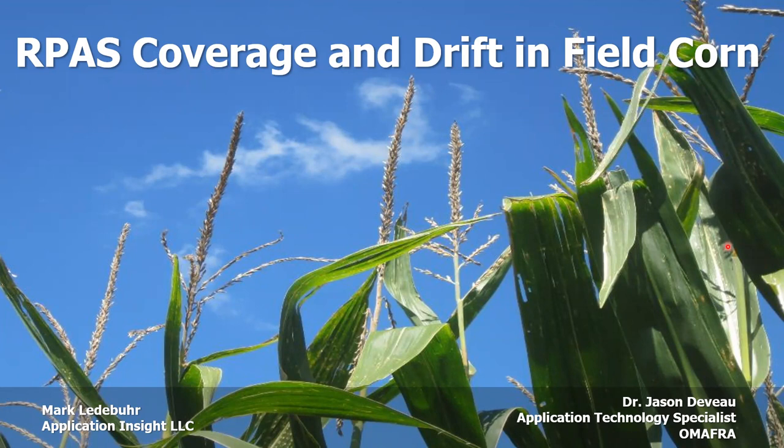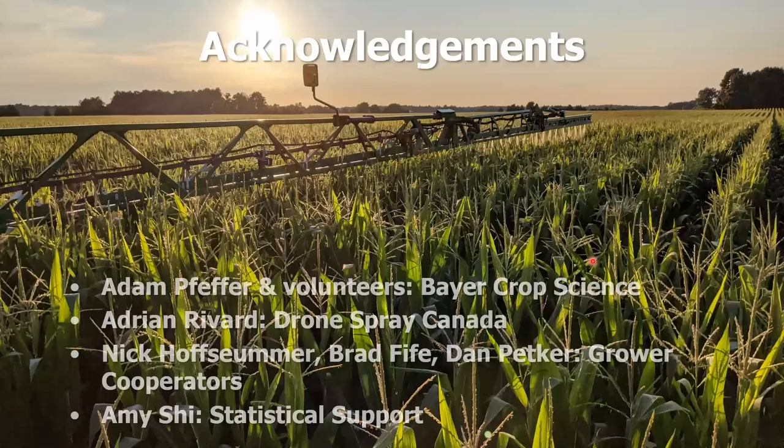We did a study on coverage and drift in field corn last year from an RPAS system, and I'd like to talk to you about it. First, the acknowledgements: our funding partner and in-kind partners, Adam Pfeffer and volunteers of Bayer Crop Science; Adrian Rivard, our long-suffering drone operator with Drone Spray Canada; grower cooperators Nick Hoffsumner, Brad Fife, and Dan Petker; and my colleague Amy Shee, without whom I could never do the stats.